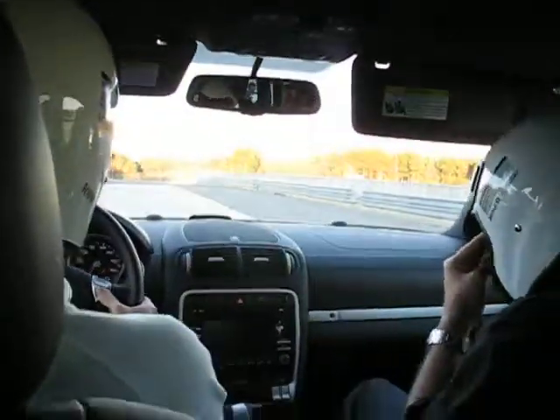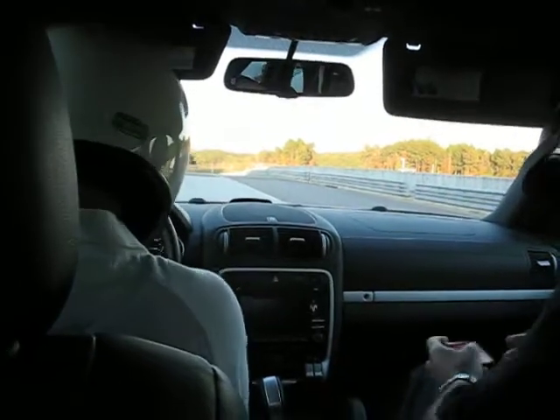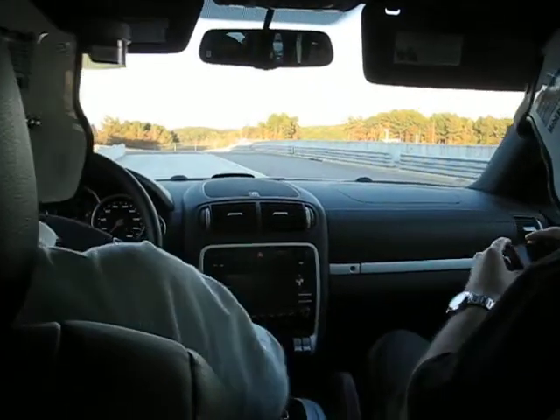Alright, is everybody buckled up? Yep. Ready to go? Are you ready for this? I'm ready. Action. Yeah, the sun's pretty bright. Yeah, it is bright.